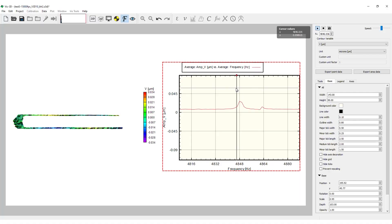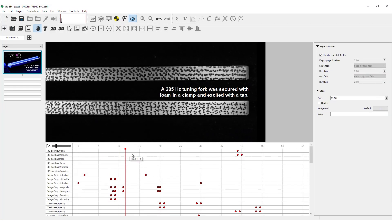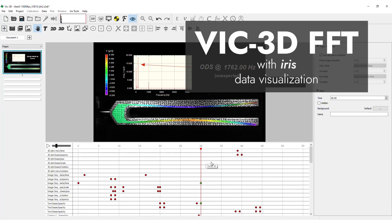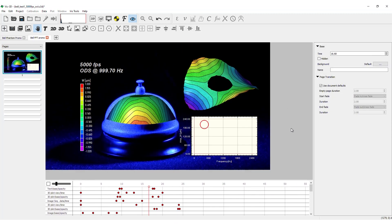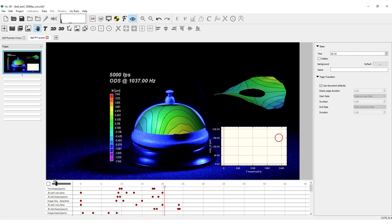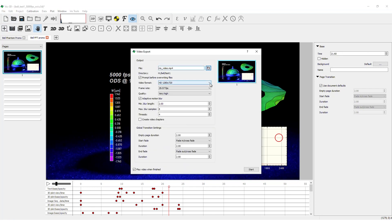In the upcoming version of VIC-3D, these ODSs can easily be statically displayed, animated, and exported for further analysis directly in the FFT module, or edited alongside text, graphics, and other image sequences in VIC-3D's powerful Iris visualization engine. The following segments were produced entirely within VIC-3D 10, and demonstrate the capability of the software to export striking 4K visualizations of your FFT testing quickly and conveniently to the necessary platform.